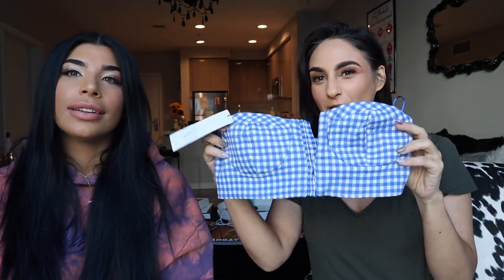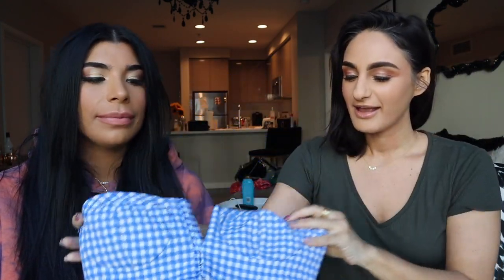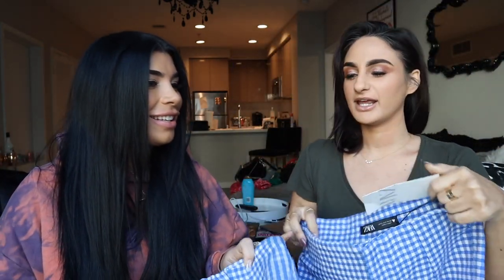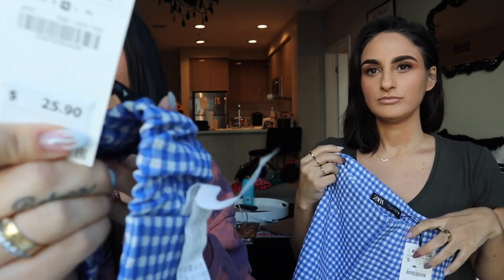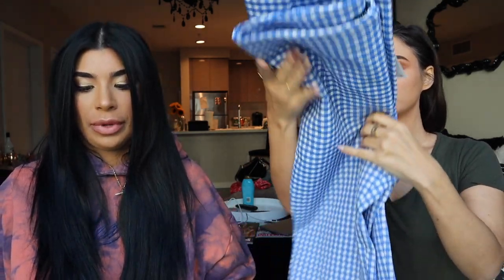So the first look we're trying on is this little cropped top — it has a cute corset-style detailing — and it's a set with matching pants. We love a set! The pants are $39.90 and the top is a medium, because Amber is a little busty and I'm a little broad.